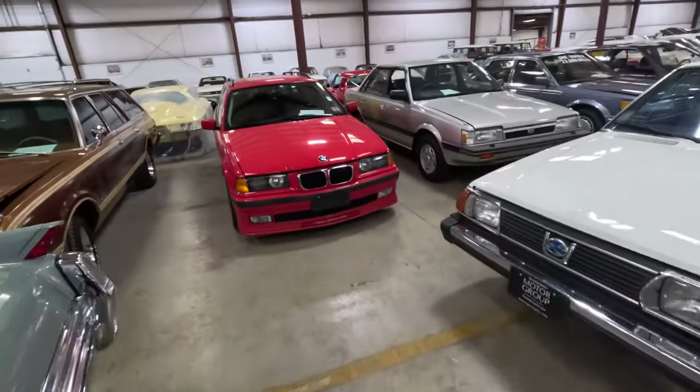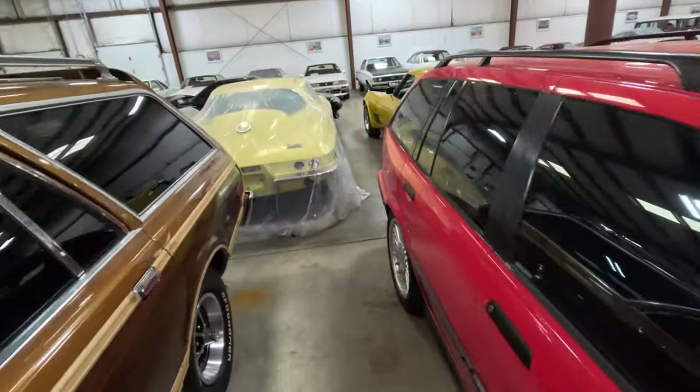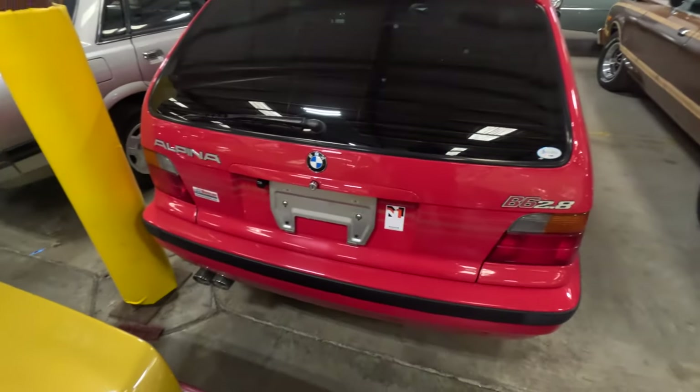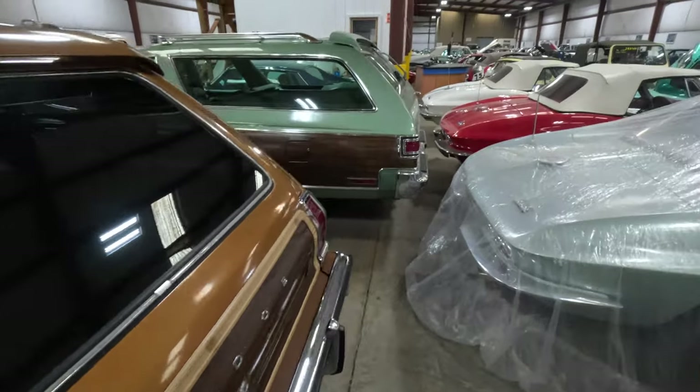They have this Alpina BMW — I was looking at this earlier. Any of the Euro guys watching this — it's an Alpina B6 2.8, cool little daddy wagon. They got some other wagons over here.